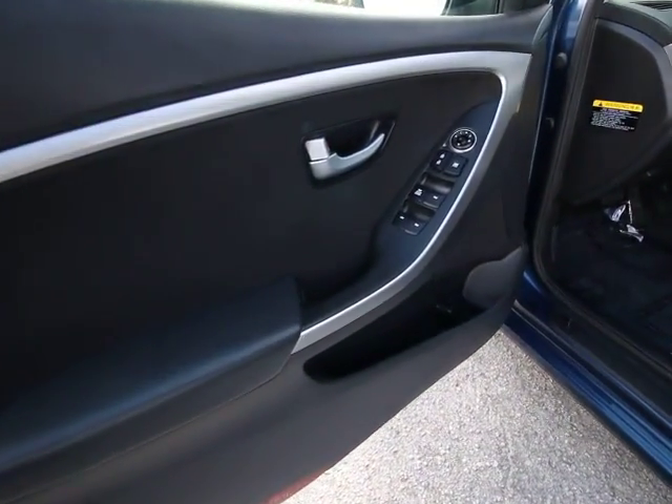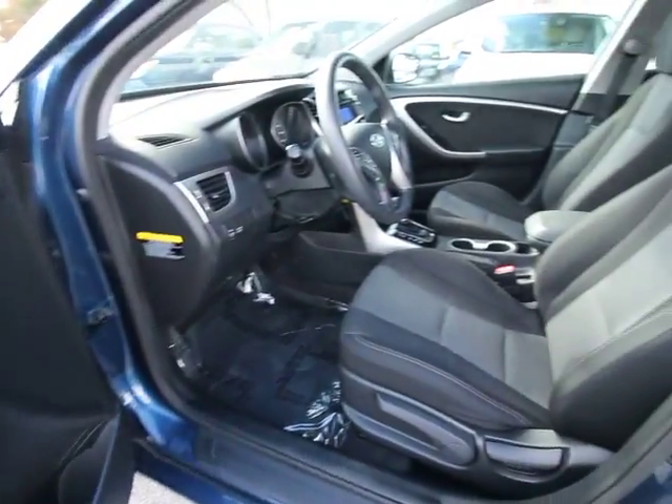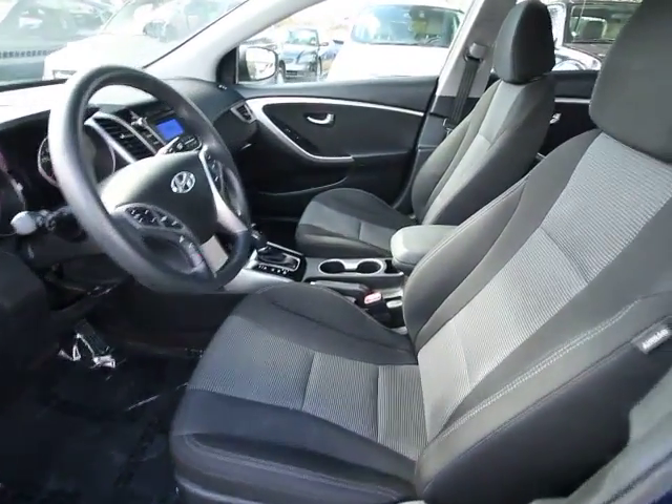Trip computer, brake assist, panic alarm, overhead console, tachometer, remote keyless entry, tilt steering wheel, front bucket seats, cloth seats.